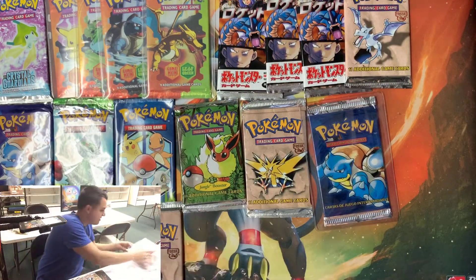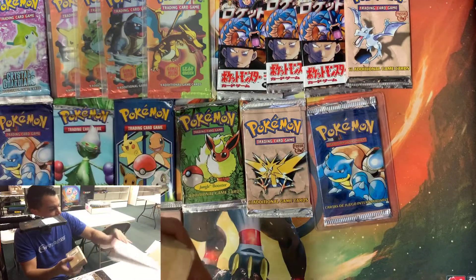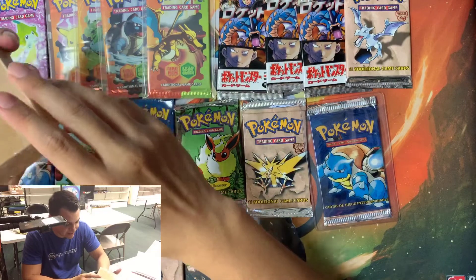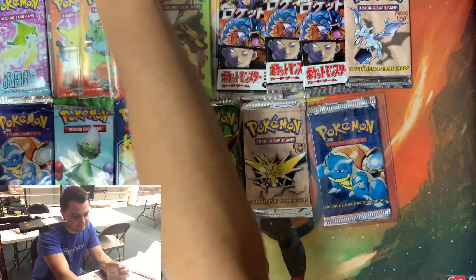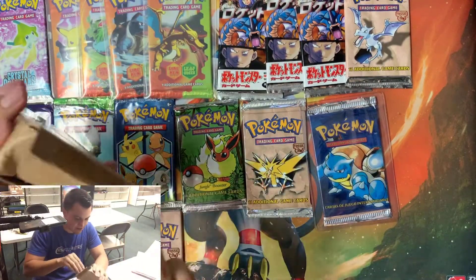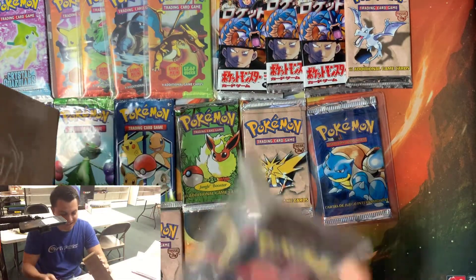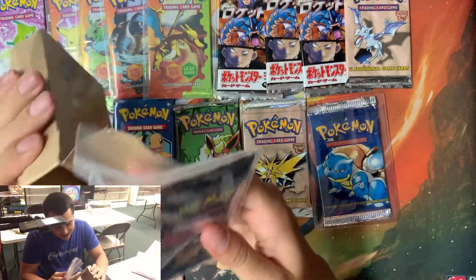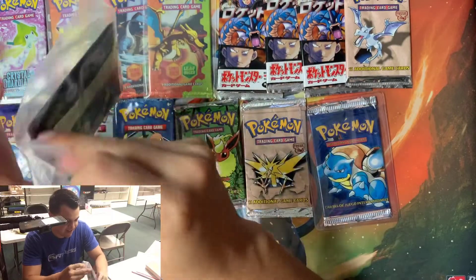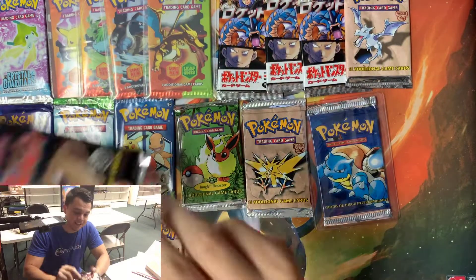We are down to our last package. Is it gonna be something hot? We better end this good. Thank you guys for watching — I'll have more videos especially now. Sweet, there we go — that's what's up! We got a Team Rocket first edition booster pack, English this time. Beautiful, damn!